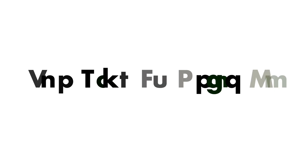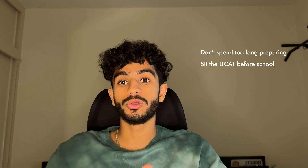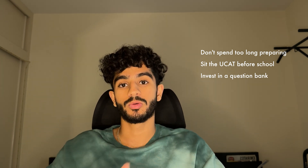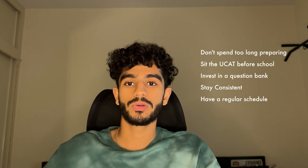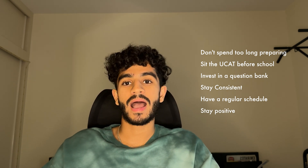So that's essentially an overview of my preparation for the UCAT. It worked really well for me and it might work well for you too. Here are my top tips: don't spend too long preparing for the UCAT — you will burn out. Sit your UCAT before you go back to school; it will save you so much stress and energy. Invest in a question bank like MedEntry or Medify. Stay consistent and have a regular schedule — I did my preparation in the morning to get it out of the way, and then it felt like I had the rest of the day free. My final tip is just don't be disheartened. Keep working hard, be consistent, you can do it — have that positive attitude.